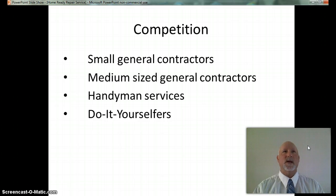Another advantage is that the Home Ready Repair Service is in the business for the long run. Many contractors come and go with demand for services, but the Home Ready Repair Service is committed to making long-term relationships with our customers and the community.